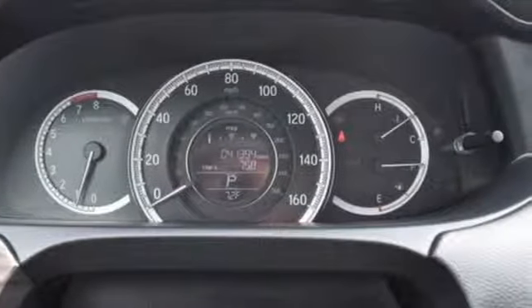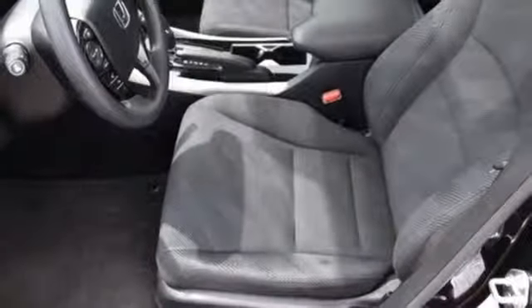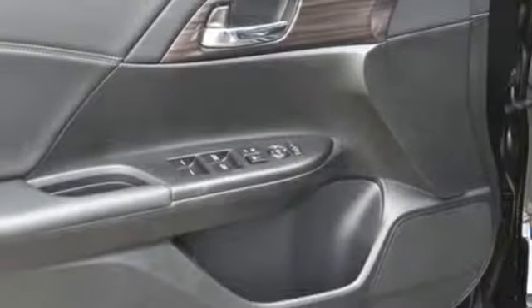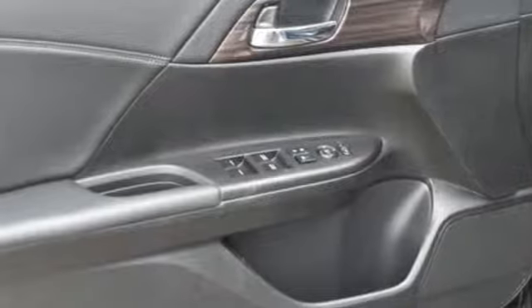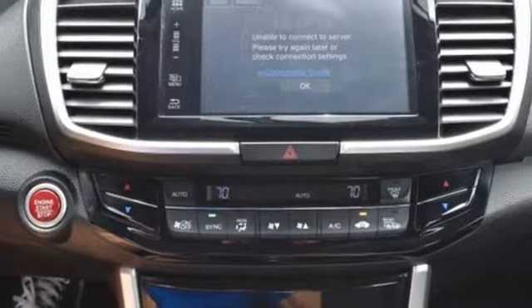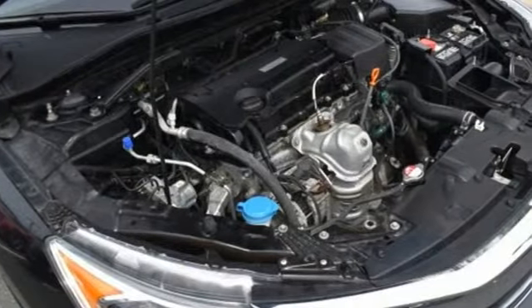Smart device navigation, doors and push-button start proximity key, dual zone climate control, smartphone wireless charging, manual tilting steering column, inline four cylinder engine, power sliding and tilting sunroof, gas pressurized shocks and power heated mirrors.